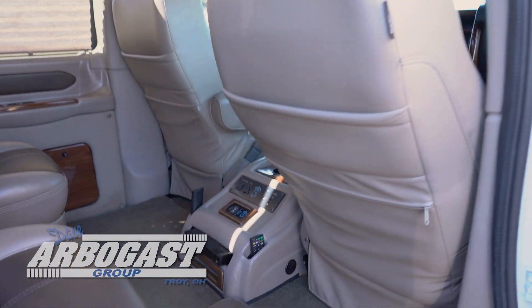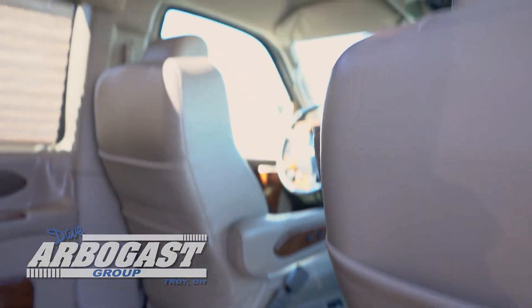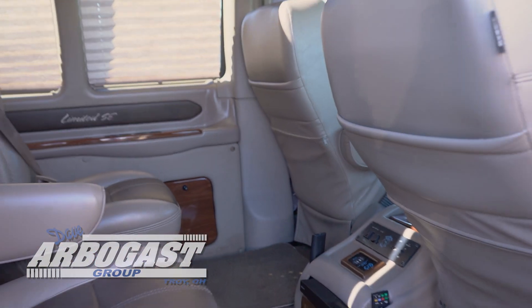It features a Blu-ray DVD player, a 26-inch flat screen TV, USB charging ports, and blinds all the way around.